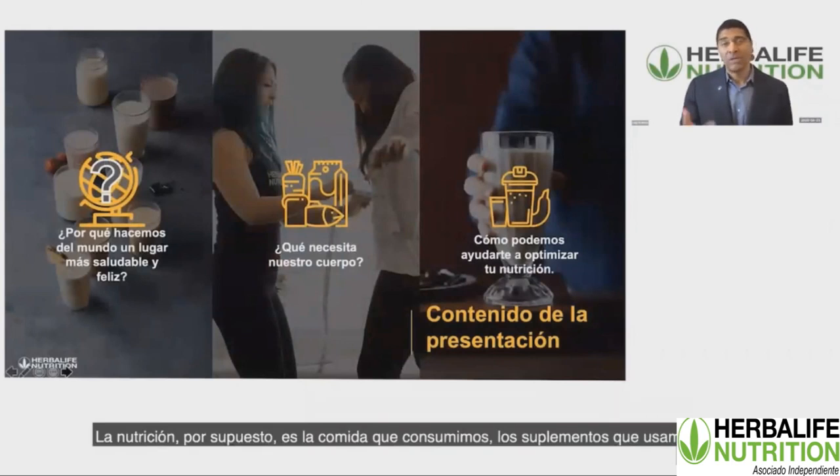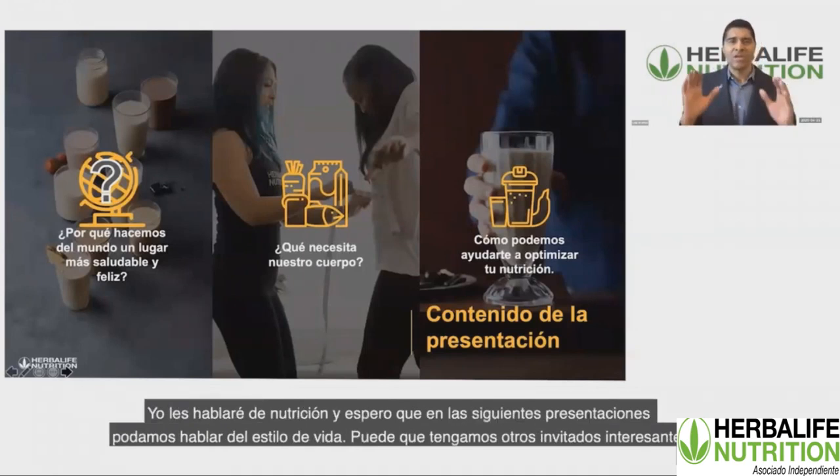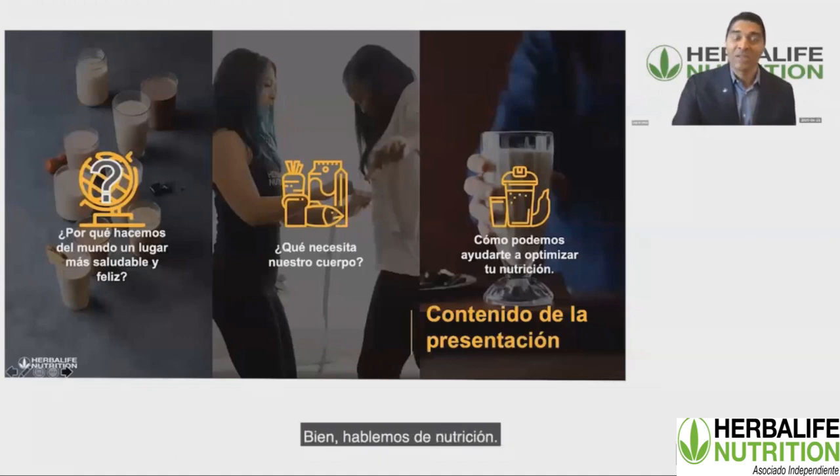Nutrition, of course, is the food we eat, the supplements that we use, and also the lifestyle that we live — and that includes rest, relaxation, physical activity, and sleep. I want to present mostly the nutrition portion. Hopefully in future presentations, we'll be discussing lifestyle and may have some other exciting guests to talk about a healthy, active lifestyle.